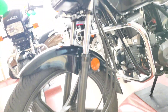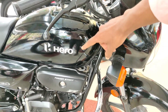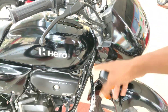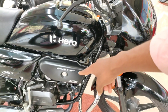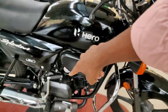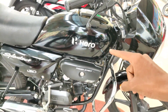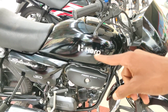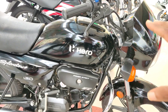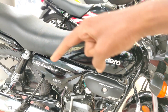Let's move ahead and take a look at the side. The power figure of this bike is 7.91 bhp generated at 8000 rpm. The torque is 8.05 Newton meters generated at 6000 rpm.